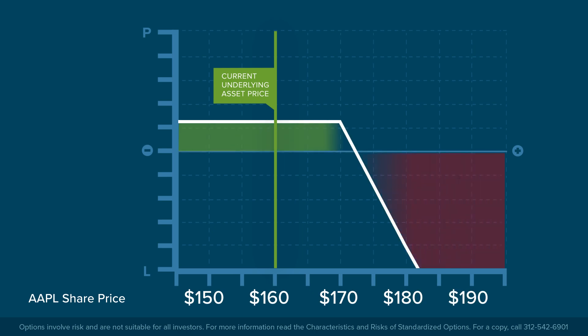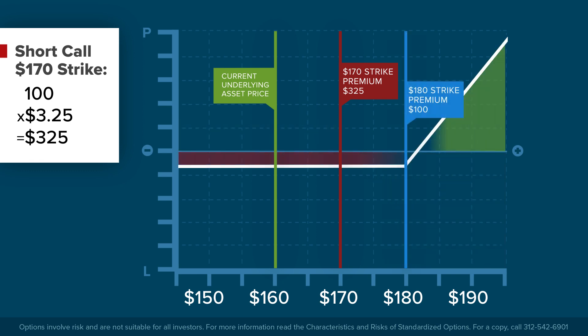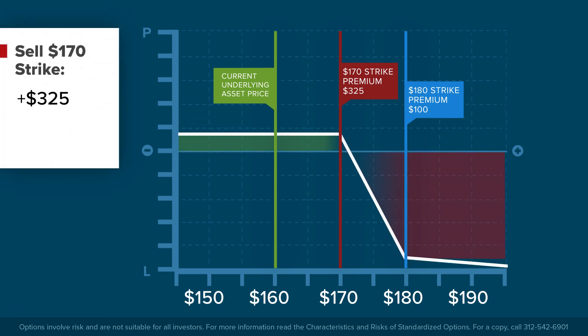A 30-day call option at the 170 strike is priced at $3.25, and the 180 strike call option is priced at $1. The investor might sell the lower 170 strike and receive $325, and pay $100 to purchase the 180 strike.